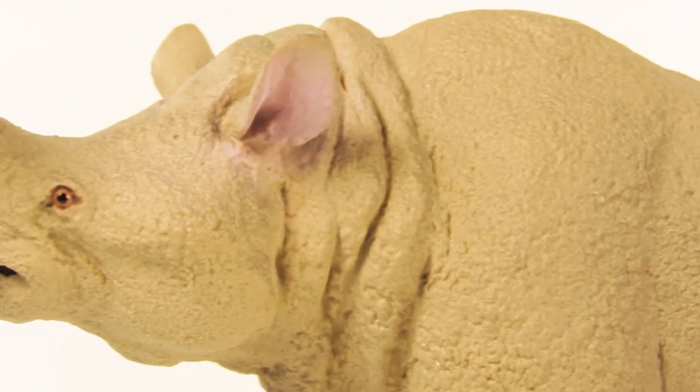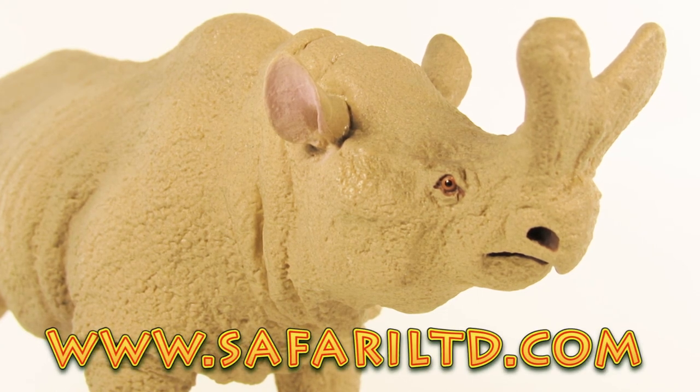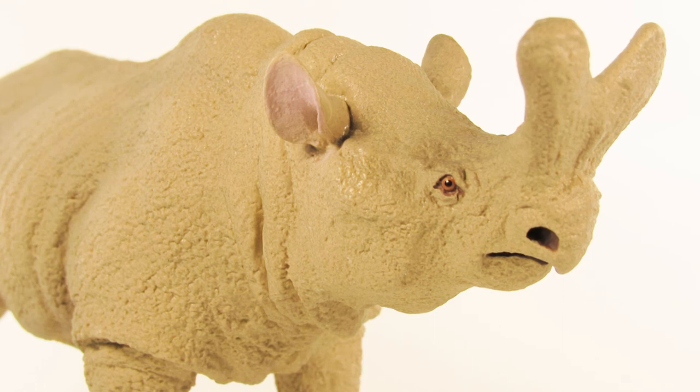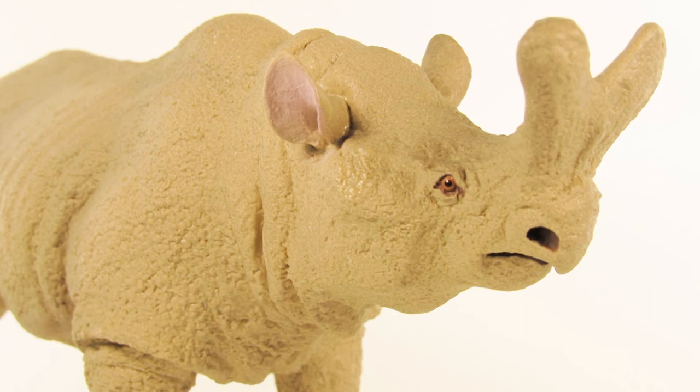That was today's look at the brand new 2018 Safari LTD Megacerops. I think this figure is absolutely spectacular, and if you're a fan of prehistoric mammals I highly recommend adding this one to your collection. You can get it at www.SafariLTD.com — also check out their other awesome products while you're there — or at amazon.com/SafariLTD. If you want to learn more about the hashtag Hawaii Safari campaign, check out Safari on Facebook and their other social media. I hope you enjoyed this video — leave a like, subscribe to the channel, and leave a comment telling me what you think of this Megacerops figure. Thank you so much for watching, and I'll see you in my next video — take care, bye!